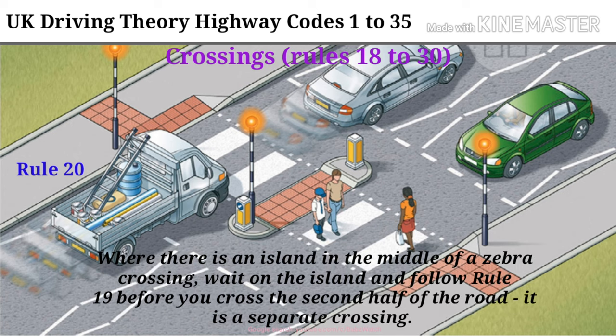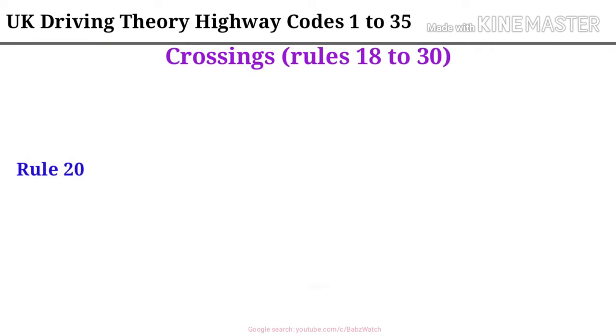Rule 20. Where there is an island in the middle of a zebra crossing, wait on the island, and follow Rule 19 before you cross the second half of the road — it is a separate crossing.